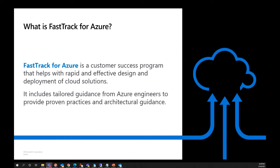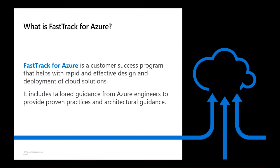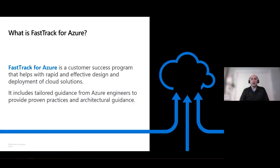Thank you, John. My name is Jason Mastin. I'm a customer engineer with the Fast Track for Azure team. I've been with Microsoft for about a year now on the Fast Track team. Since then, I have helped numerous customers deploy and configure WVD in their environment, adhering to Microsoft's best practices.